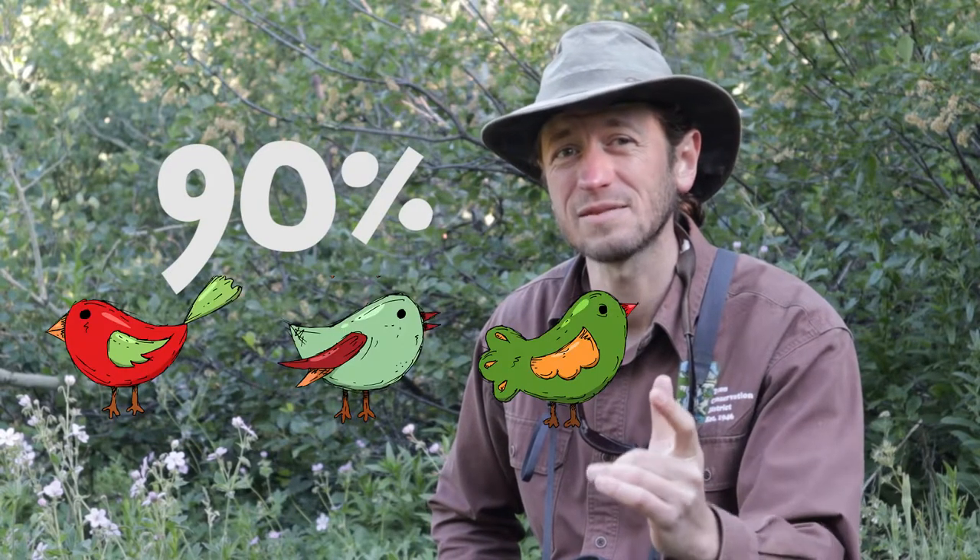Seeing birds in the forest or thick vegetation can be really challenging, but even bird scientists doing surveys probably detect about 90% of the species with their ears.